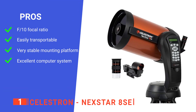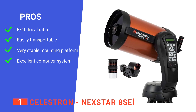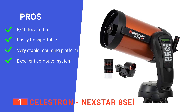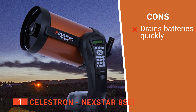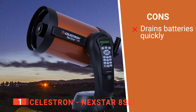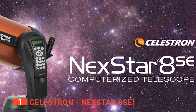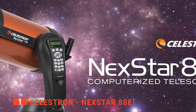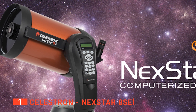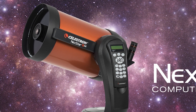Its pros are: it has a huge focal ratio, it's surprisingly portable, it has a high-quality mounting rig, and its computerized system is effective and easy to use. However, it's very power-hungry, so you'll want to bring an AC adapter or power pack with you on any stargazing excursions. The Celestron Nexstar 8 SE is most certainly the best overall telescope you can buy today. It has a range of well-executed features that really make it a joy to use, and it's highly recommended for anyone serious about getting into astronomy.